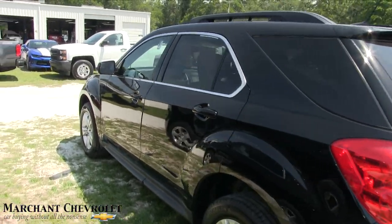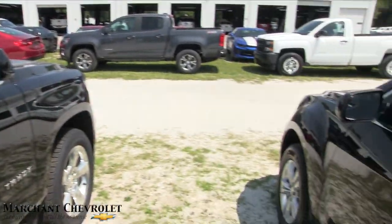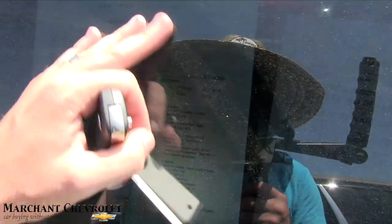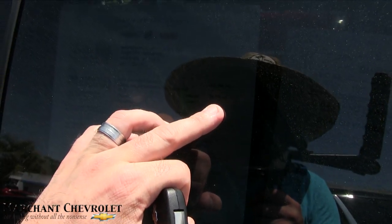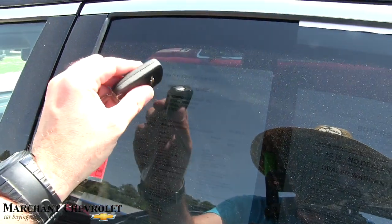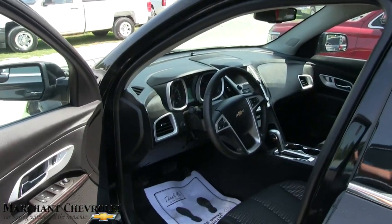This is a CUV — the Tahoe is an SUV, the Equinox is a CUV. It's also certified pre-owned. It's got 28,718 miles on it, and the price is $17,982.